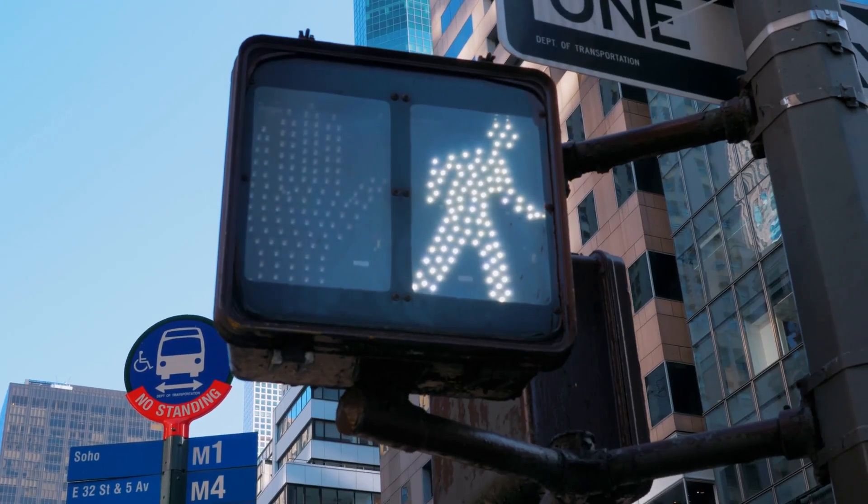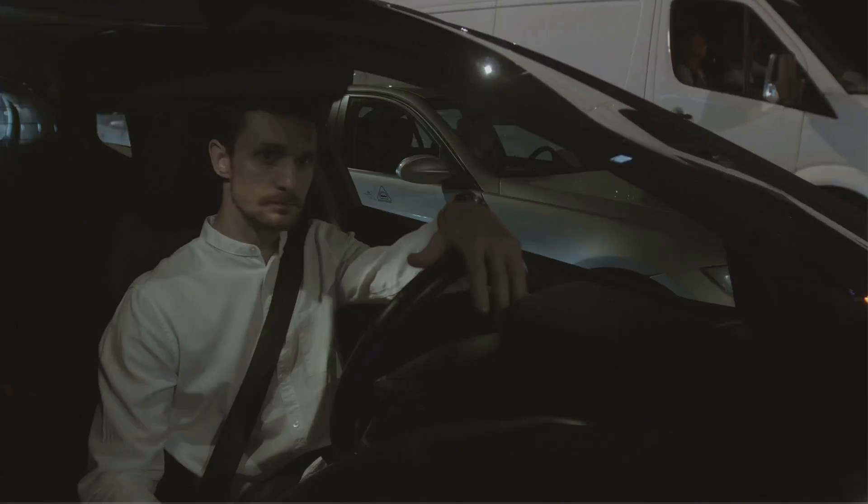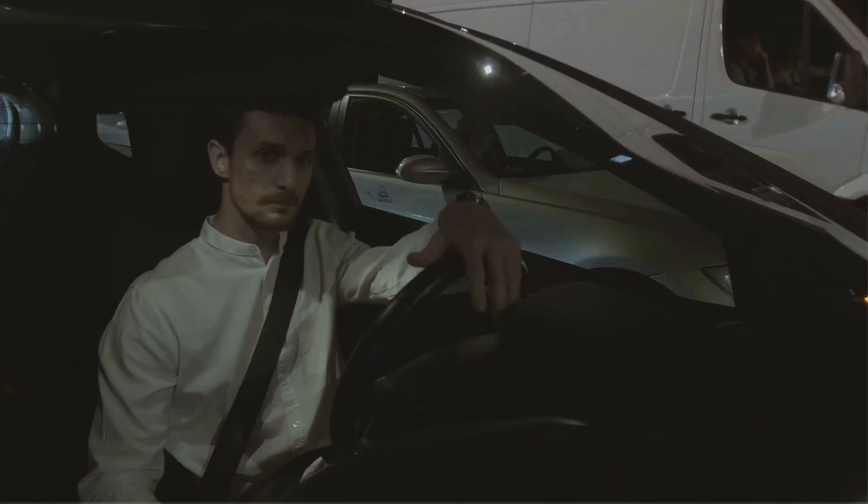So, how does it work? When an autonomous vehicle approaches an intersection, this fourth light will communicate directly with the car's system, providing precise instructions on when to slow down, stop, or cruise through. No more guessing and second guessing what other drivers are going to do next.